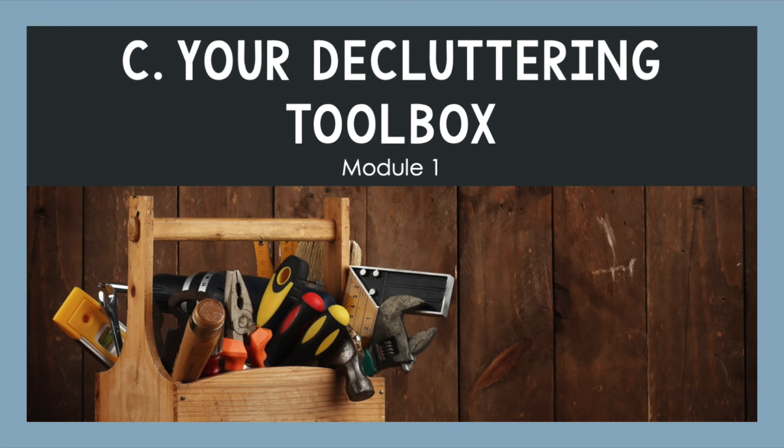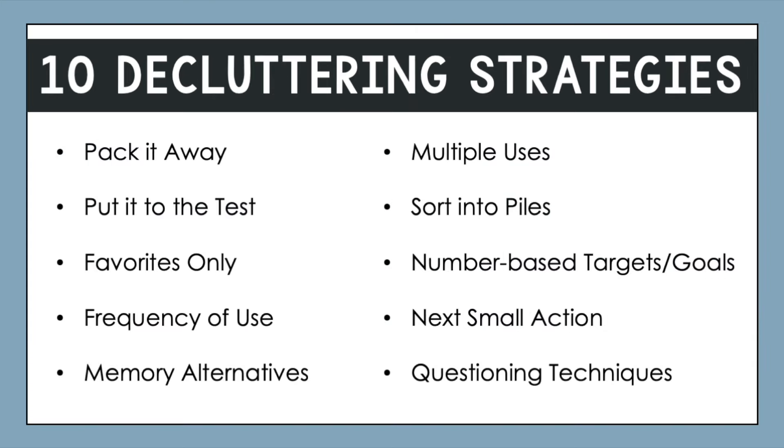This section is all about your decluttering toolbox, and I'll be sharing 10 common strategies that you can use to help you be successful with your decluttering. We'll talk about what each of these strategies are, as well as the types of clutter they work best for. This is a quick overview of what the 10 strategies are. Some of these might have slightly different names in other places, but the concepts are the same. These are in no particular order, but let's get started.